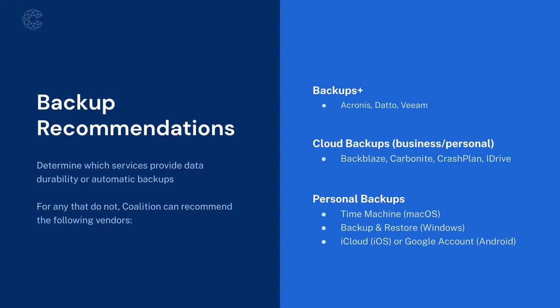Because they provide those extra functionalities, Backups Plus providers aren't cheap. If you just need basic cloud backup for business or personal use, Backblaze, Carbonite, CrashPlan, and iDrive all have appropriate offerings. If you're a very small business, you might also look at personal backup tools or use these for backing up user workstations. If you're a macOS shop, Apple's built-in Time Machine is a useful backup capability. Same for Backup and Restore on Windows. For mobile devices — iOS or Android — you can use the built-in cloud backup tools: iCloud for iOS devices and Google account backups for Android.